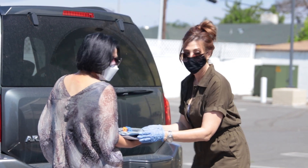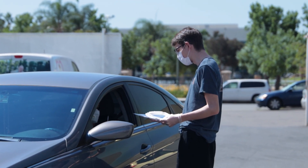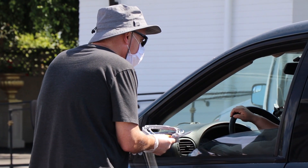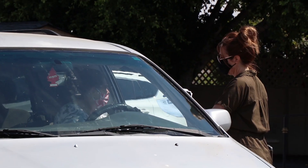We received donations through our AUHSD PTSAs, several of our AIME partners — Anaheim's Innovative Mentoring Experience partners — Katarina's Club, Anaheim Public Utilities, and others, who have donated funds to support the materials to make these shields.